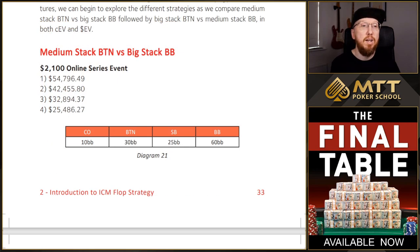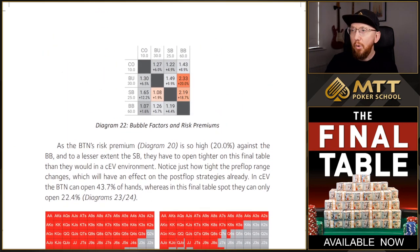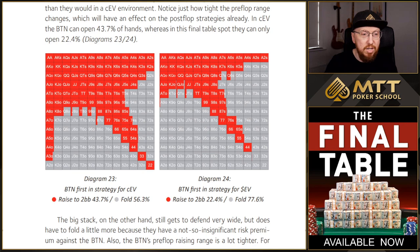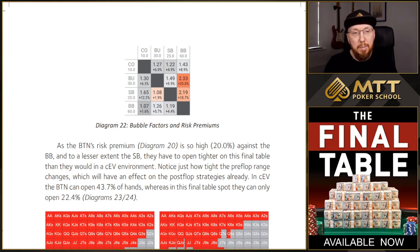Next, I just wanted to give you an idea of how the hands are laid out in the book. As I mentioned, over a hundred hand examples. You can see position and stack sizes, the buy-in, and the payouts remaining in the top left as well. As we work through here, you can see there's a title — medium stack button versus big stack big blind. And if we scroll down, I include bubble factors and risk premiums, and then we've got different strategies — button first-in strategy for chip EV and button first-in strategy for dollar EV. If we scroll back up to the risk premiums, you can see this is what's going to help explain why the button only gets to open 22% in this spot.